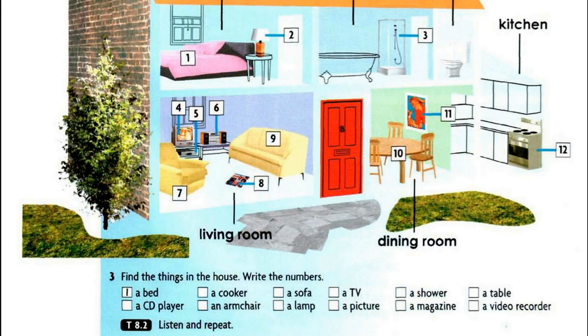Tape script 8.2. A bed, a cooker, a sofa, a TV, a shower, a table, a CD player, an armchair, a lamp, a picture, a magazine, a video recorder.